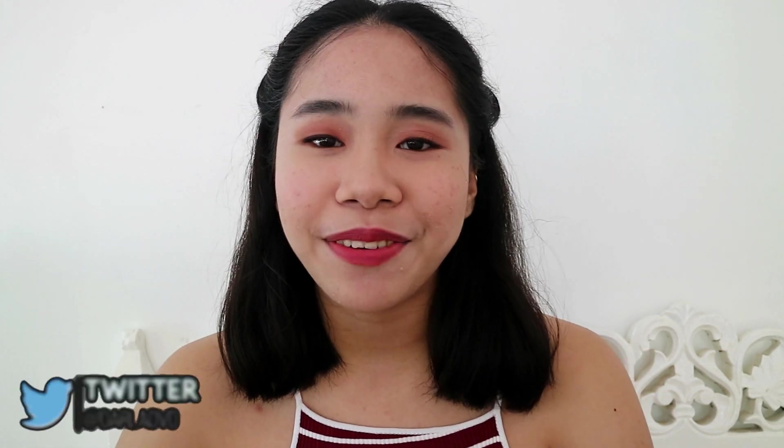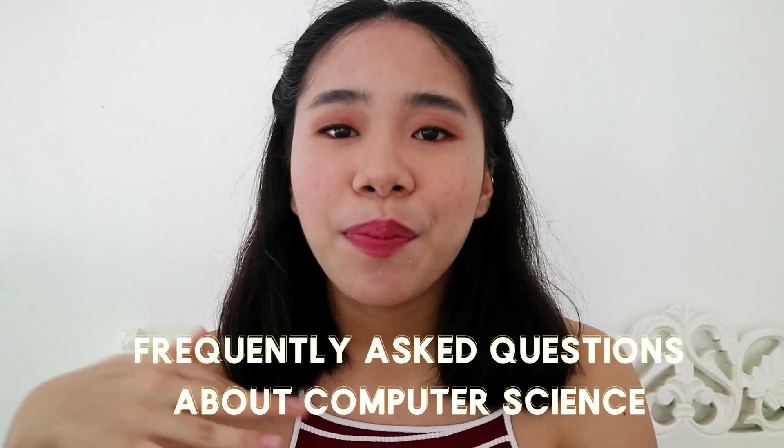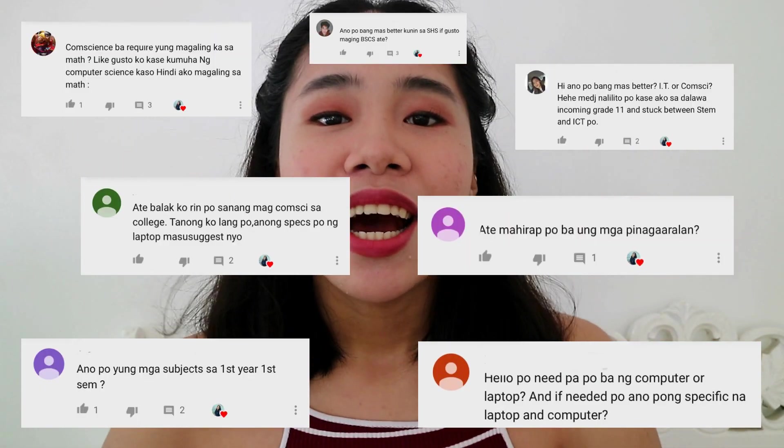Hey, what's up guys? Welcome back to my channel. If you guys are new here, my name is Laura Navid. And for today's video, I'm going to answer the frequently asked questions about my course based on my comments — the questions that you saw are comments from my computer science related videos which can also be found on my channel.